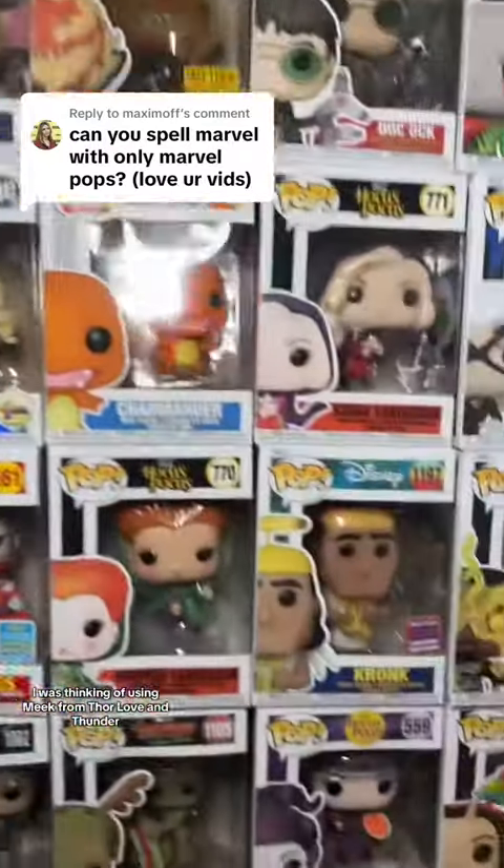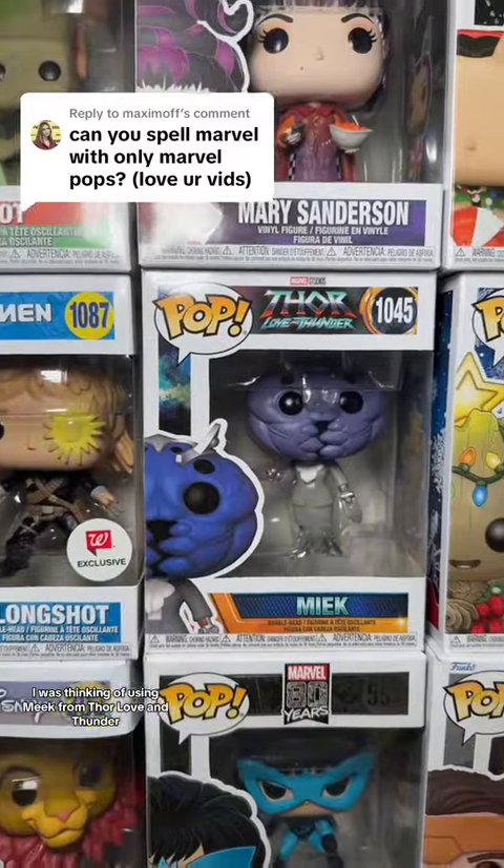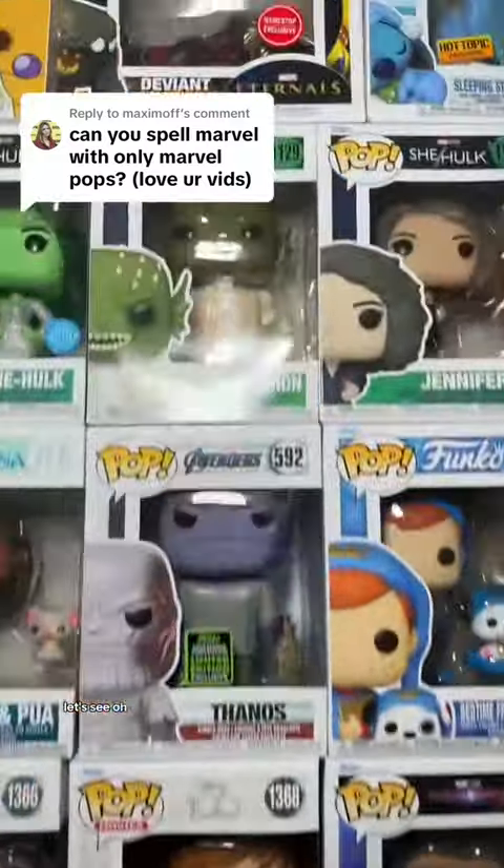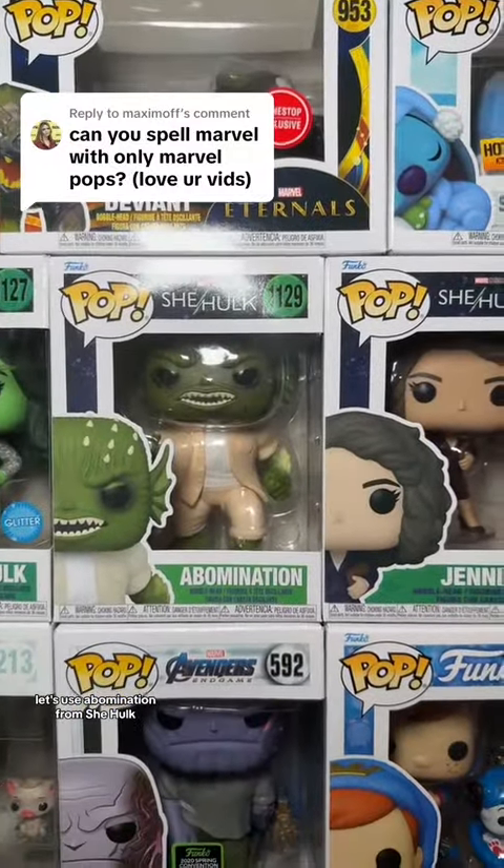For the letter M, I was thinking of using Meek from Thor Love and Thunder. And for the letter A, let's use Abomination from She-Hulk.